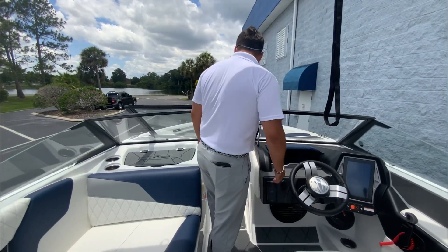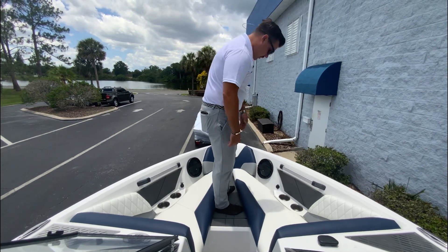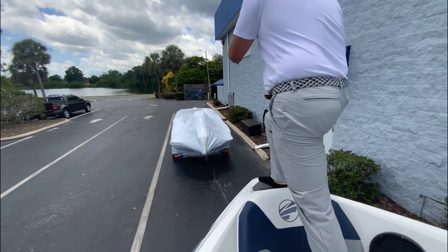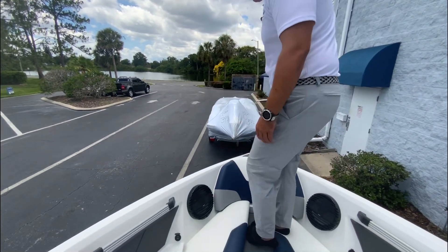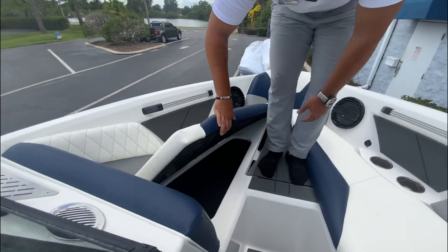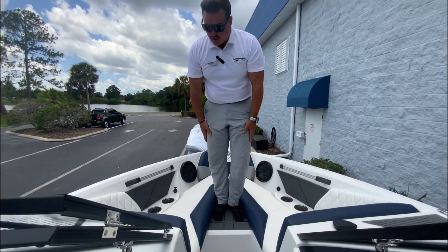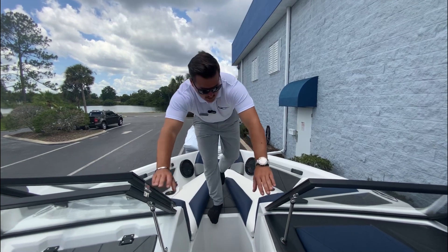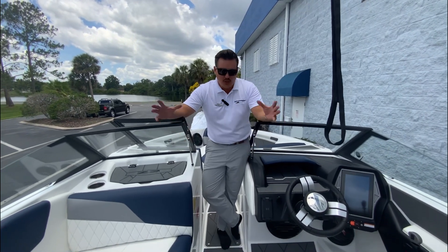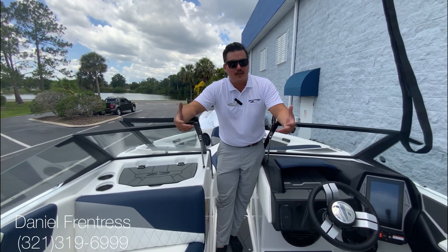Coming up to the bow — if you want to drop somebody off at the dock or trailer, you've got sea deck right here and also a little step up, just enough space so when you're getting off at the dock you have some grip. That's something a lot of boats don't have and something I really appreciate. Up here you've got more storage with lighting, cup holders, 12-volt and USB chargers — so everybody stays connected and can post to Instagram and social media from your awesome boat. That's a quick walkthrough of the brand new 2023 Taiga Z3. My name is Daniel French with MarineMax Orlando — let's take you out on the water and show you a good time.